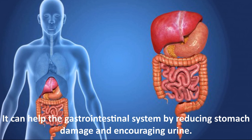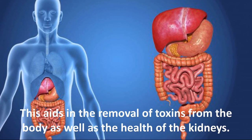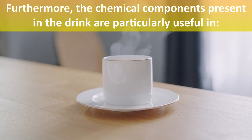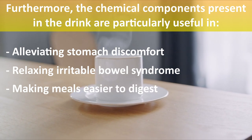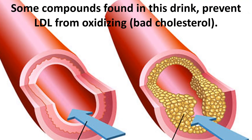This drink also improves digestion. It can help the gastrointestinal system by reducing stomach damage and encouraging urination, which aids in the removal of toxins from the body and supports kidney health. The chemical components present in the drink are particularly useful in alleviating stomach discomfort, relaxing irritable bowel syndrome, and even making meals easier to digest.